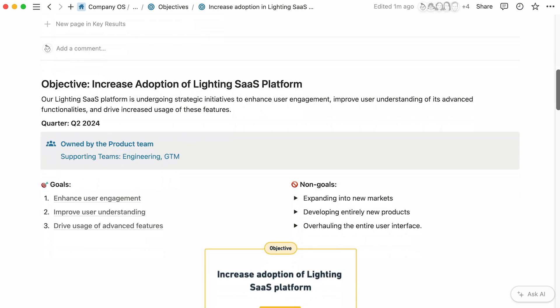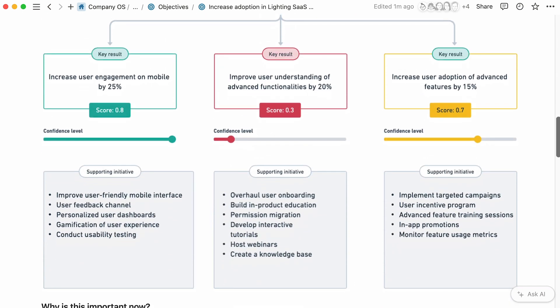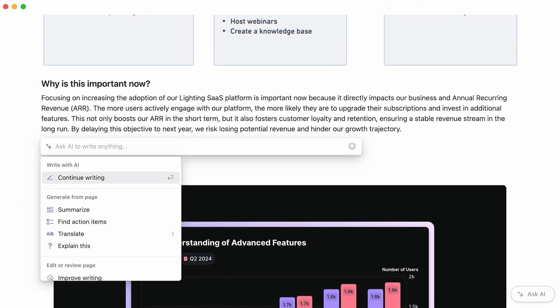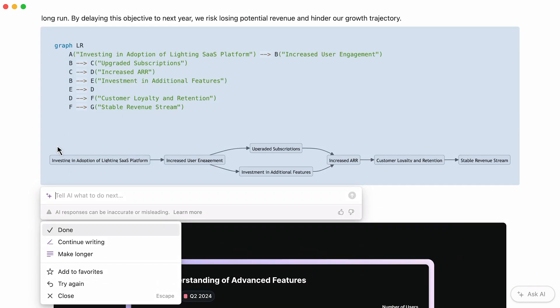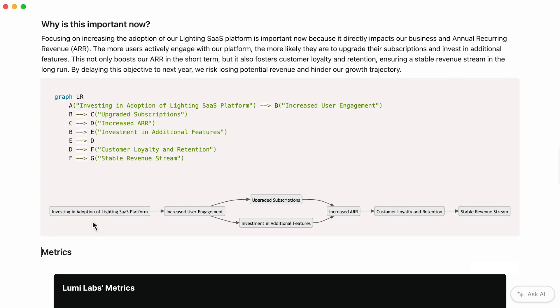The body of the page holds all details about said objective. You can include visual charts, headings, and text to provide additional context. Try using an AI prompt to create visuals, such as this mermaid graph. Here, the graph effectively demonstrates why this objective is crucial for driving annual recurring revenue, or ARR.